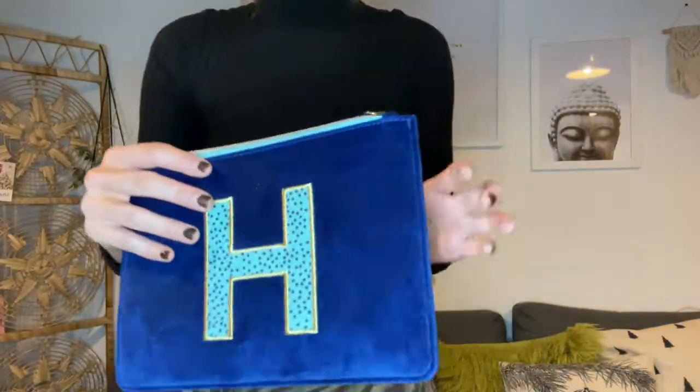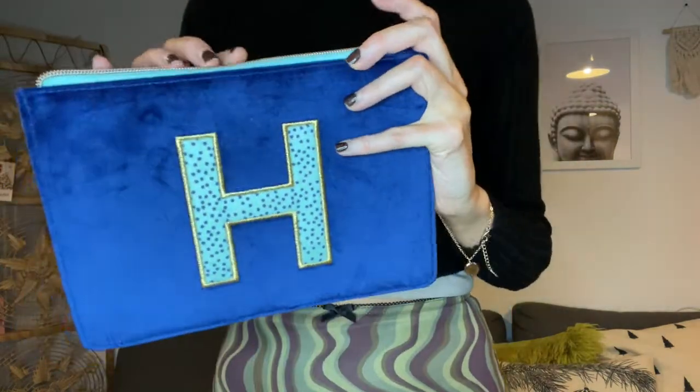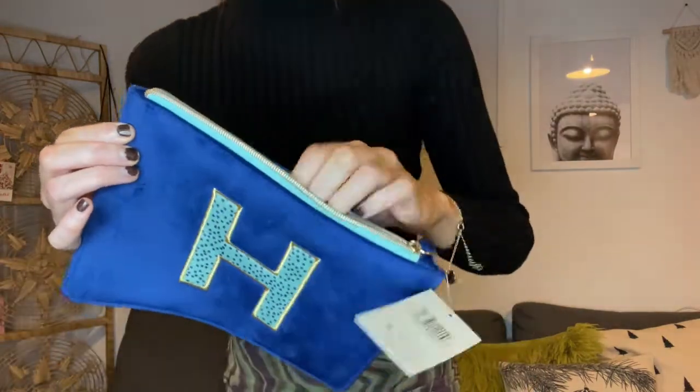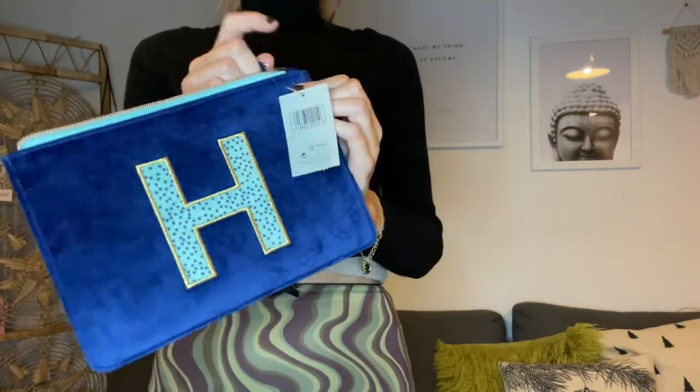I feel like I'm still in Christmas — I've still got my tree up and I still haven't celebrated Christmas with my family because we've all had COVID at various different points. We're doing that this weekend hopefully. I also got this M&S beauty pouch — personalized things are just really cute and always come in handy when you go away.